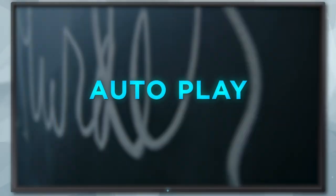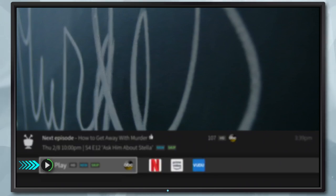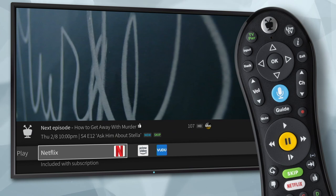The new autoplay feature starts playing the next episode in a series automatically. As an episode ends, a timer counts down to the start of the next episode. Press OK to start sooner, or move to the right to select a different video provider.